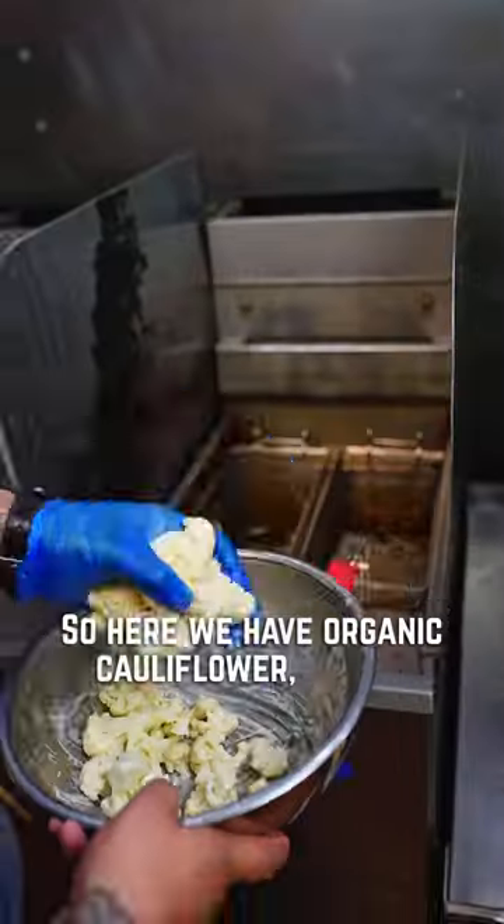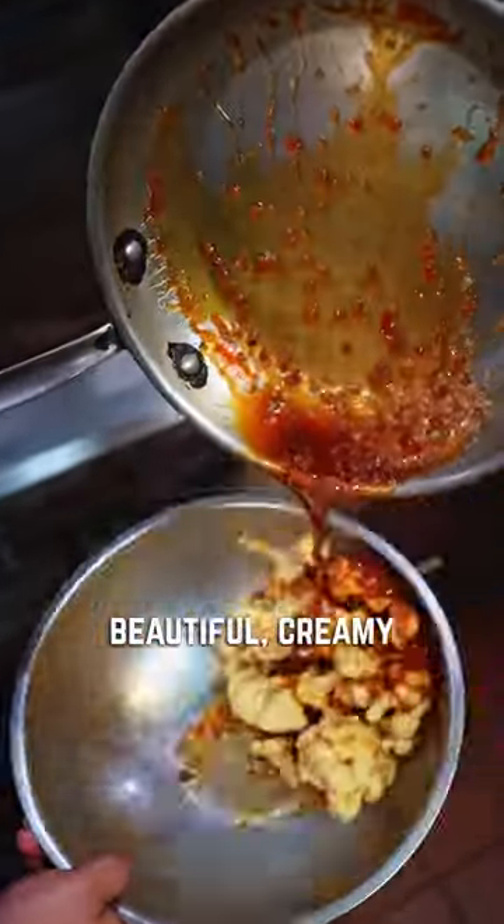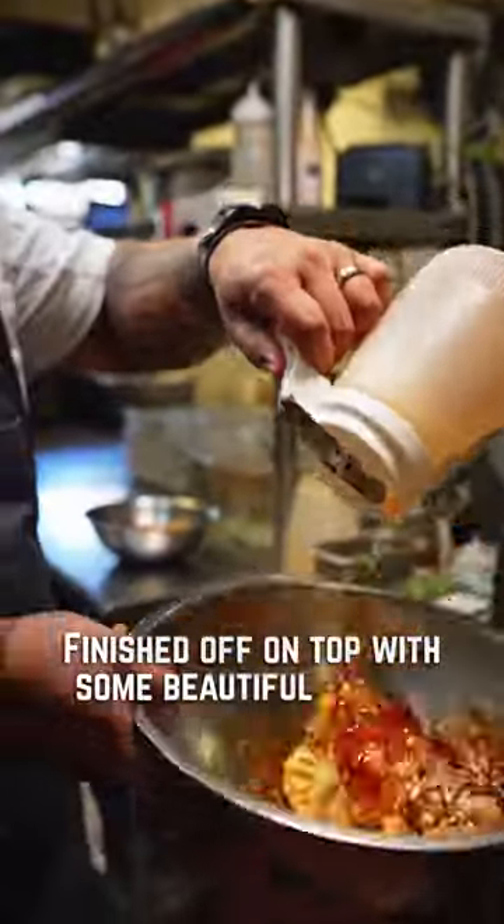Here we have organic cauliflower, generally poached, steamed, and then deep-fried, tossed with this beautiful creamy Korean-style barbecue sauce, finished off on top with some beautiful spices.